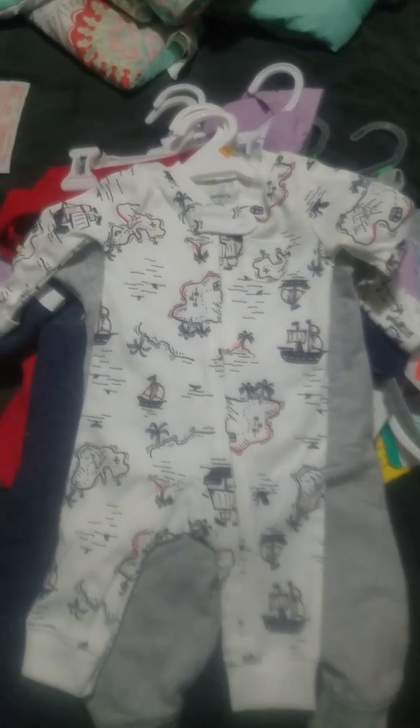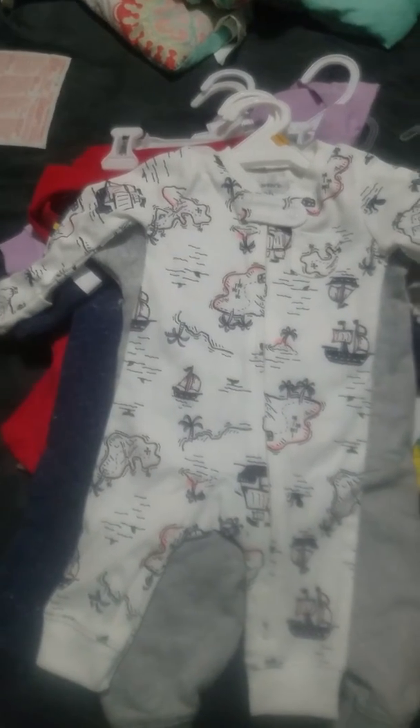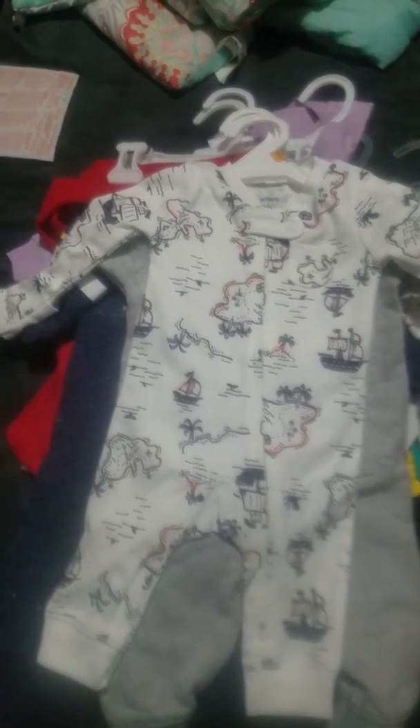Hello everybody, long time no talk. It's Jalisa here from the J.Crew Nursery and I want to share a haul with you guys. It's from a few different stores which includes Walmart, Target, Burlington, and Carter's.